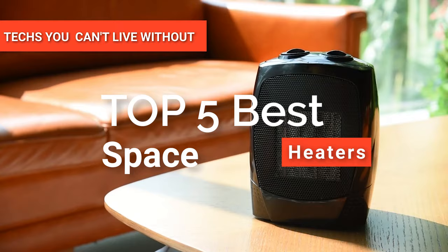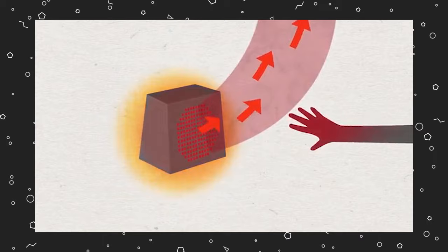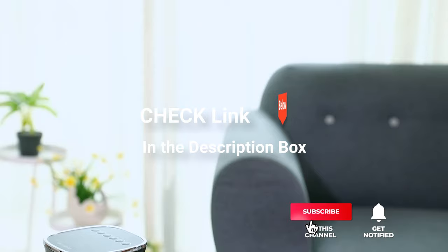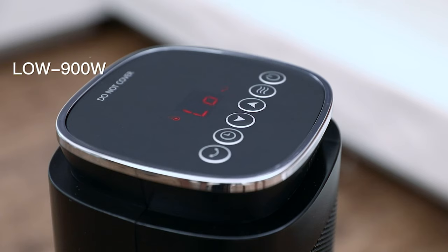Hey guys! In this video, we're going to look at the top five space heaters available on the market today. We made this list based on our own opinion, research, and customer reviews. We've considered their quality, features, and value when narrowing down the best choices possible. If you want more information and updated pricing on the products mentioned, be sure to check the links in the description box below. So, here are the top five best space heaters.